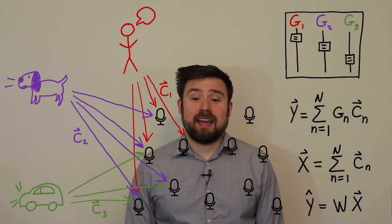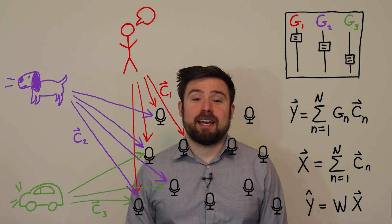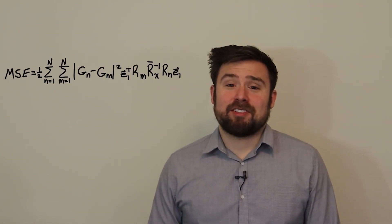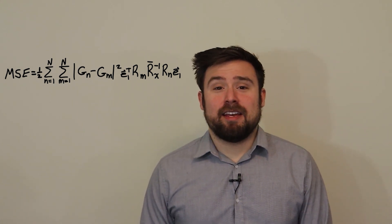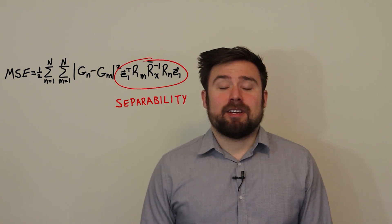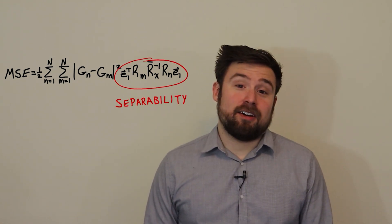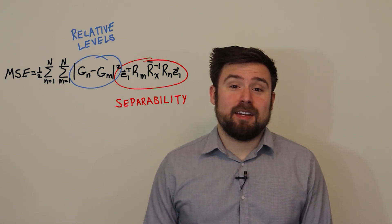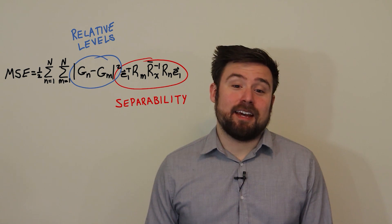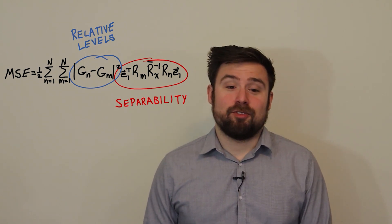In the paper, we analyze the error between the desired output and the actual output we get from the filter. After some algebra, we end up with an expression for the overall mean square error. There are two important terms: one depends on how easy the signals are to separate — how far apart they are and how many microphones we have — and the other is the pairwise difference between the desired responses, i.e., how far apart the sliders are on our mixing board.